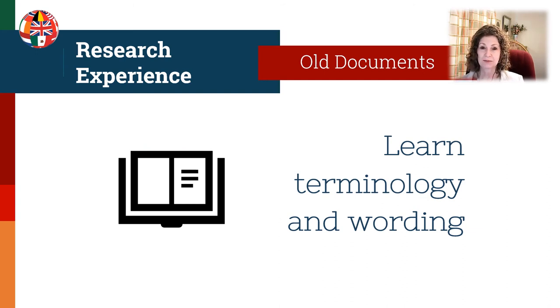With old documents, you'll often find that the terminology and wording is a little different. We call this boilerplate language — certain types of words that are always used in a land record or in a probate record. Get used to that language because it will help you as you are learning to transcribe and abstract the documents. Learning how things are worded will really help your skills.